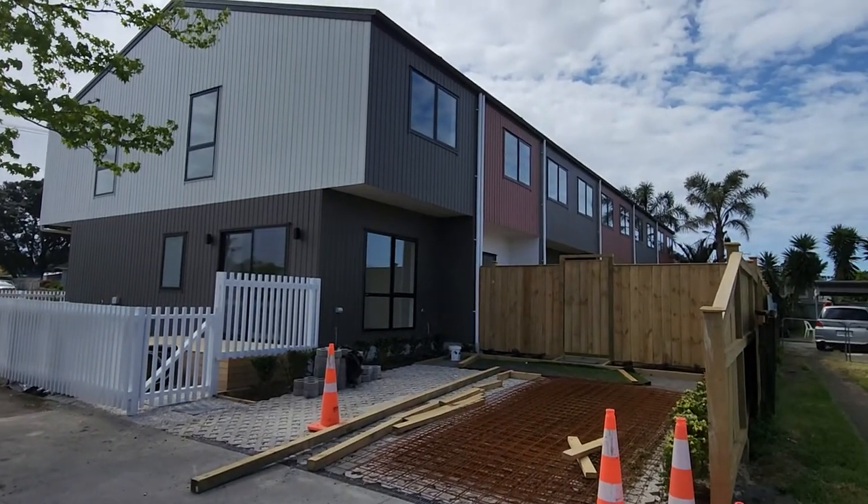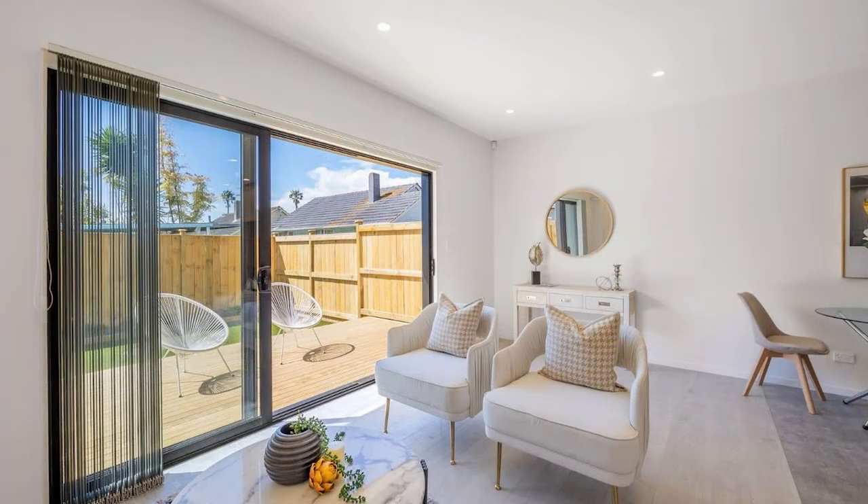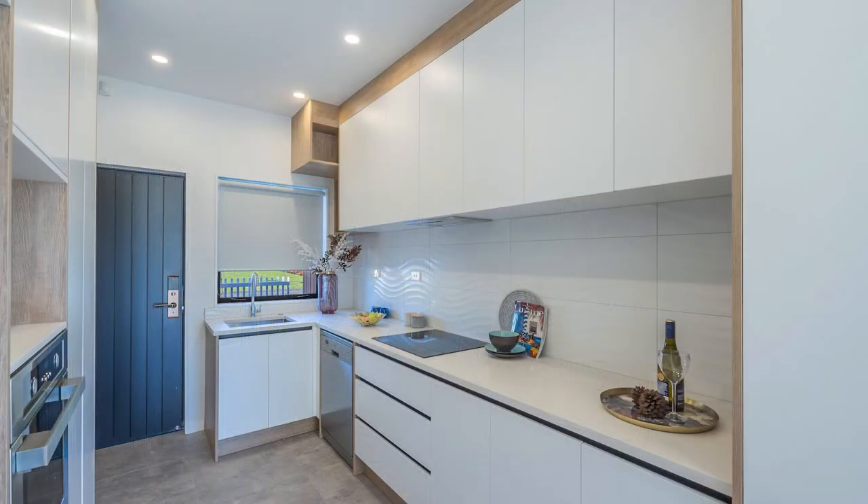These homes are well designed and the layout caters to privacy and entertaining spaces, including well-equipped kitchens and modern functional bathrooms.